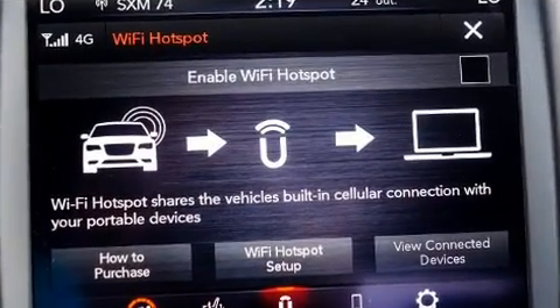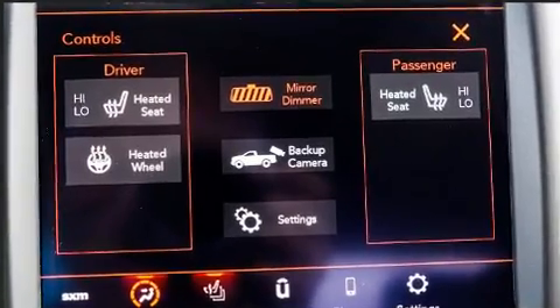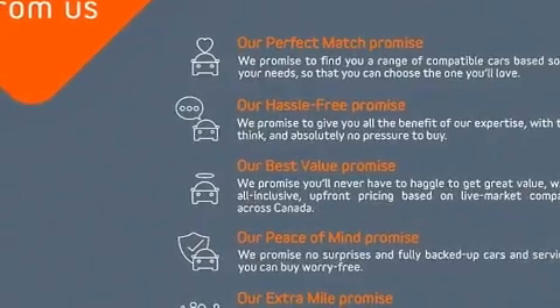All of the following features are included: a rear step bumper, automatic dimming door mirrors, heated seats, fully automatic headlights, turn signal indicator mirrors, and more.